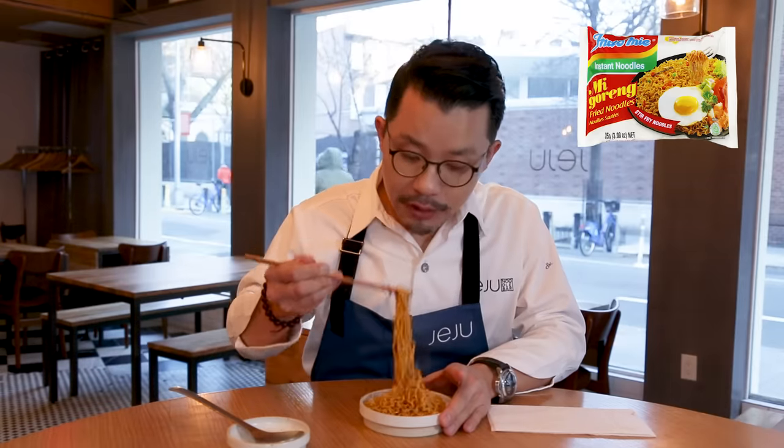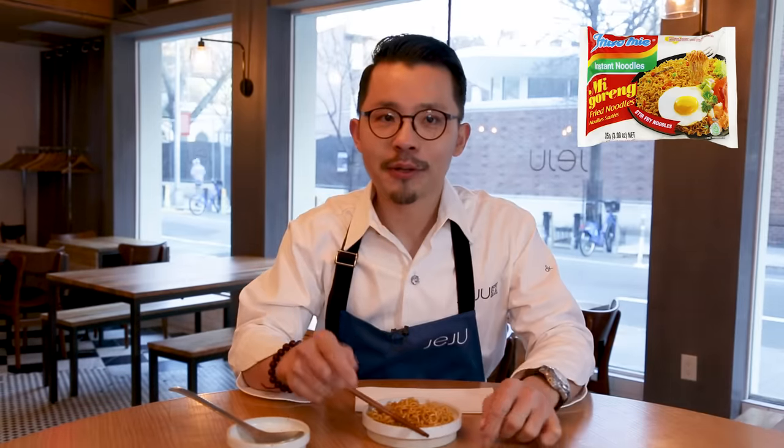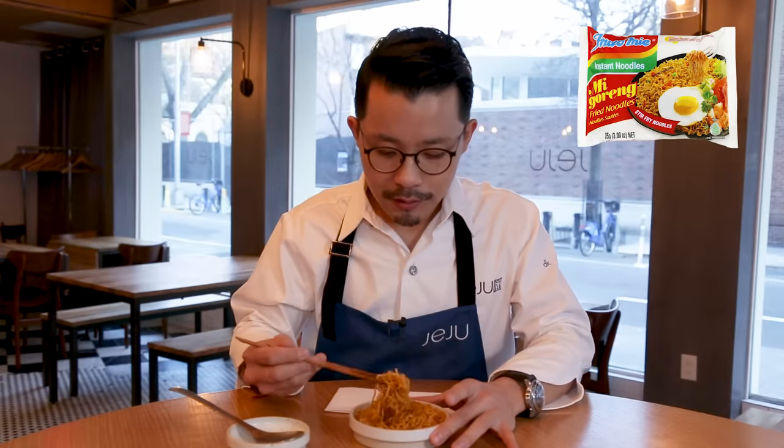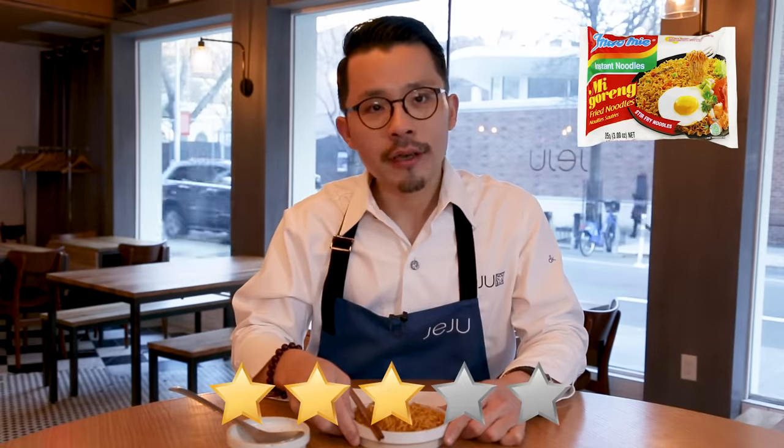Smells nice — smells very instant, but a good smell of MSG. Not bad. Pretty sweet, actually — I like this. When I once went to military school almost 20 years ago, I remember Indonesian students always bought this. We'd swap noodles. Very flavorful. It's not really pleasant looking, but the taste is good. Noodle texture is good too. Flavor is very nice. Three stars — I really liked it.